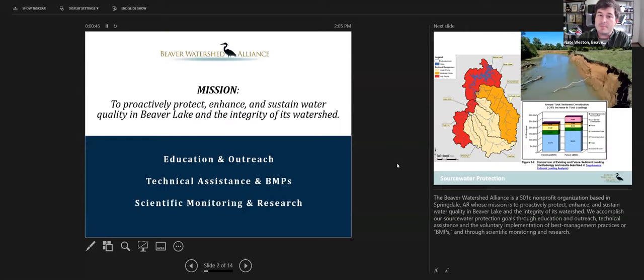Our mission is to proactively protect, enhance, and sustain the water quality in Beaver Lake and the integrity of its watershed. We primarily do this through education, outreach, technical assistance, and BMPs — best management practices. We also conduct scientific monitoring and research. The Beaver Watershed Alliance is a 501c nonprofit organization based in Springdale, Arkansas.